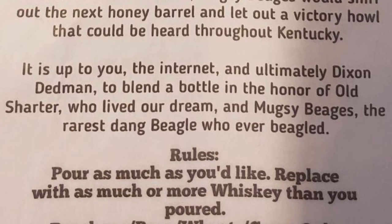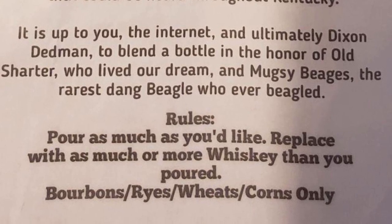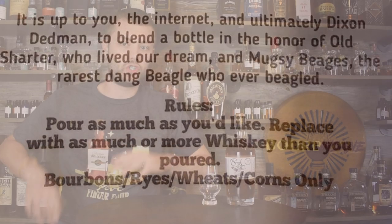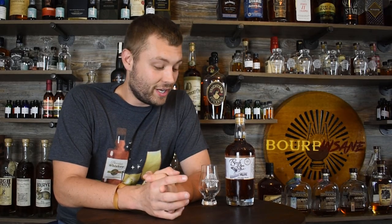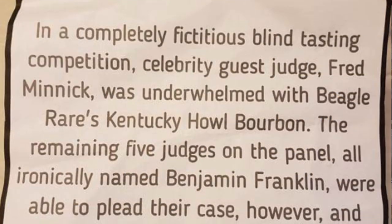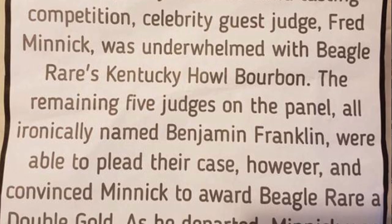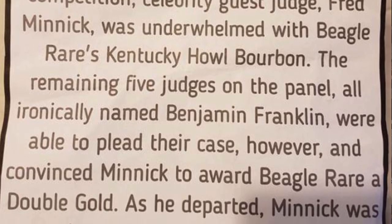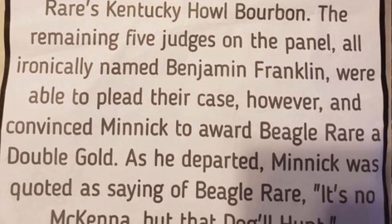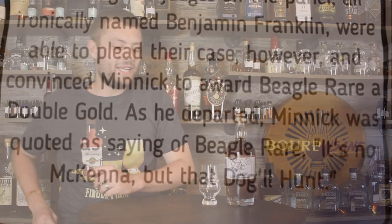The rules for this infinity bottle were simple: pour as much as you'd like out of the bottle, just make sure you replace it with as much whiskey or more than what you poured in. It has to be either bourbon, rye, wheat, or corn only — no Scotch whiskeys. The backstory even included fictional tasting notes where celebrity guest judge Fred Minnick was underwhelmed with Beagle Rare's Kentucky Hollow Bourbon, but the remaining five judges — all ironically named Benjamin Franklin — convinced him to award it a double gold.